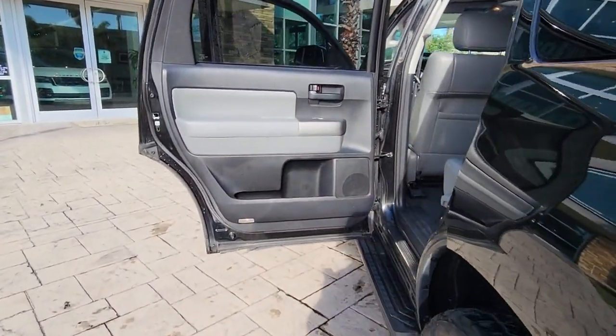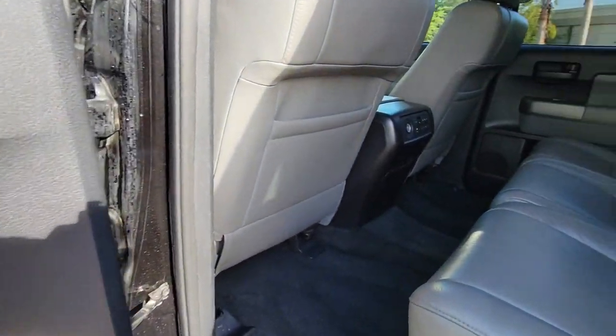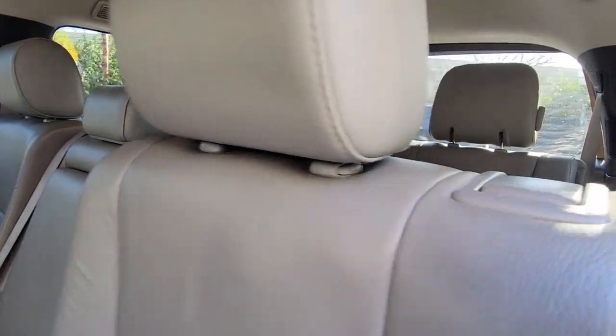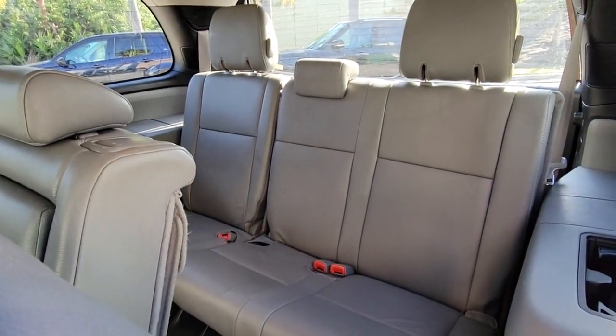You'll feel relaxed and secure on every journey in this well-built Sequoia. Our team will see that you receive an outstanding customer service experience. Why not treat yourself to a test drive today?